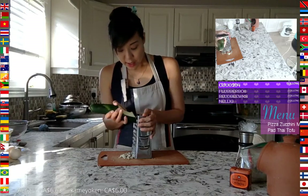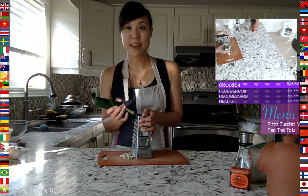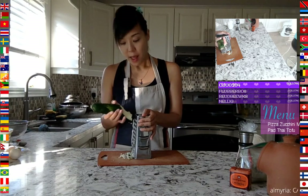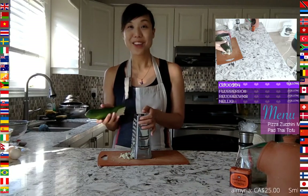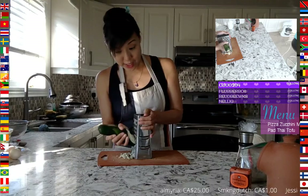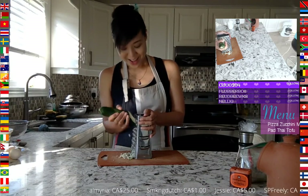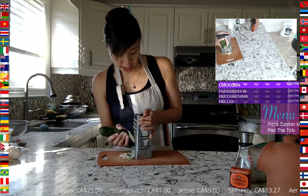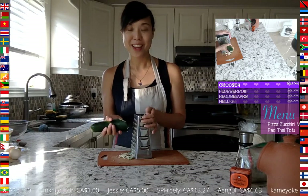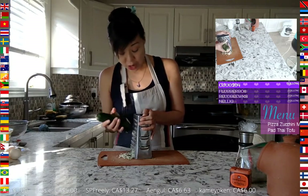A lot of keto recipes use zucchini as a flour substitute. We also featured a few streams on zucchini chocolate cake, which is actually a common dish in Germany. It's become more popular due to the keto movement — people now know about this German chocolate cake dish made out of zucchini.